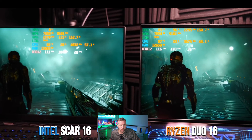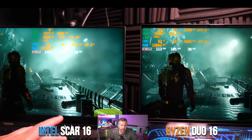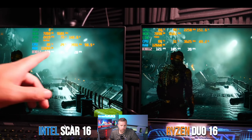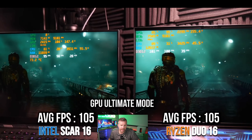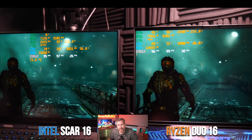The Ryzen chip uses a more efficient nanometer process, meaning the CPU dies themselves are physically smaller, providing less surface area for heat transfer — making it harder to cool at equivalent wattage. This will be a recurring theme through the gaming tests. On the SCAR 16, GPU Ultimate mode is available in Armory Crate, which disables the integrated GPU to potentially improve performance and thermals.